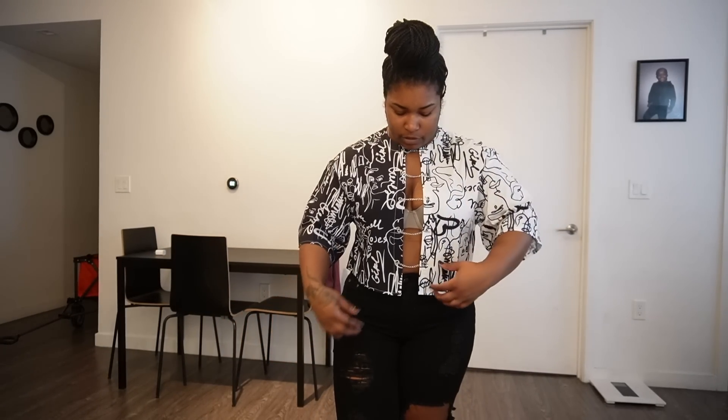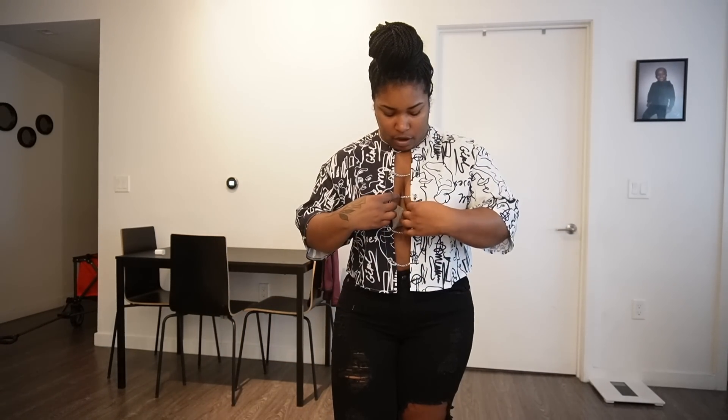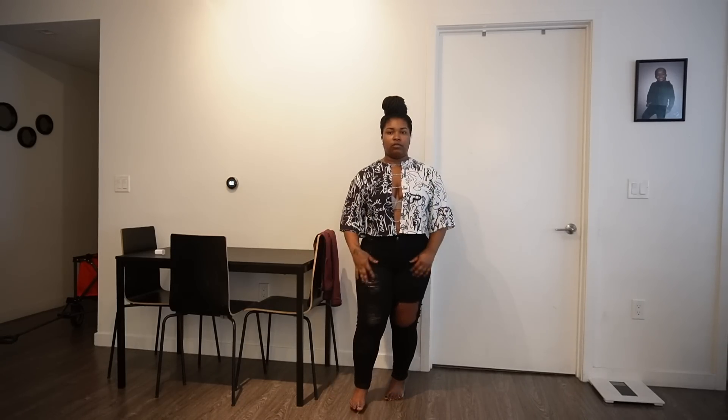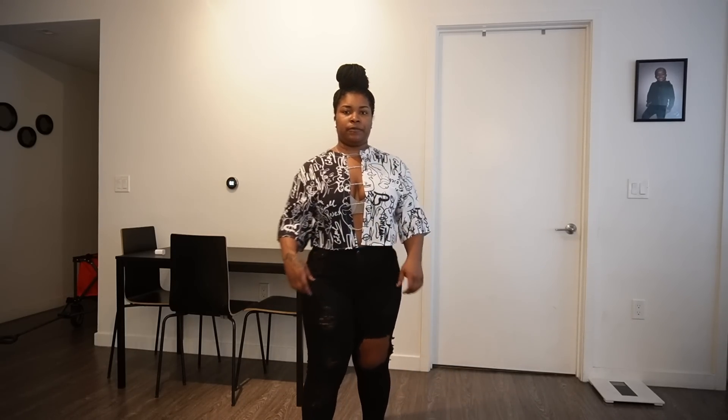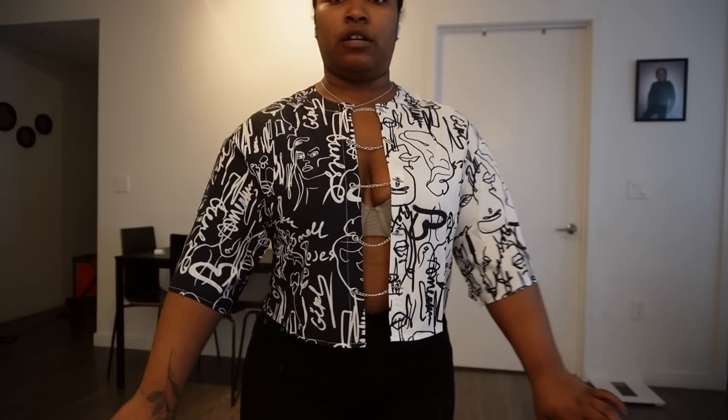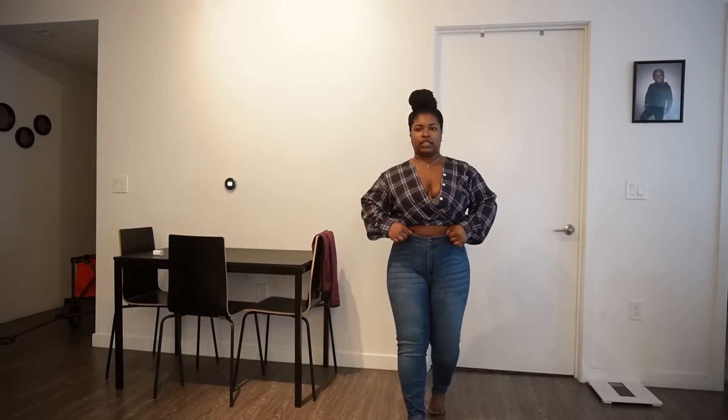This is another shirt I was skeptical about ordering because of my arms, but it looks exactly how I wanted it to look. These black pants are from Fashion Nova and the shirt is from Shein — I'll leave the descriptions so y'all know what's from what. I have the perfect shoes to go with this shirt.